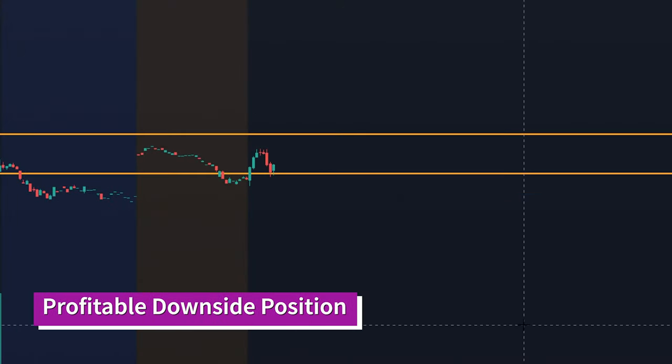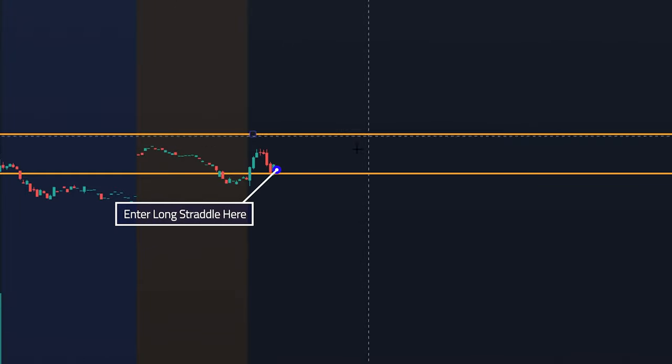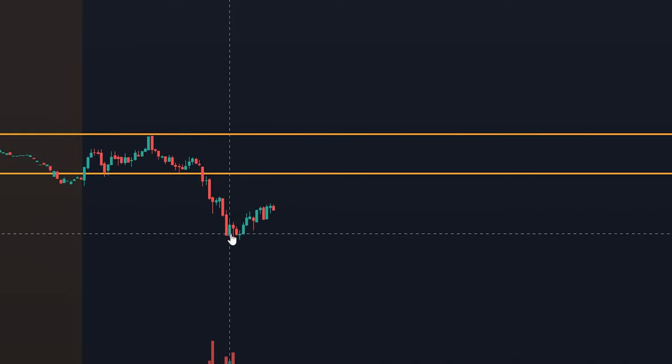Now let's take a look at a downward profitable position where the puts make you money. Let's say you enter a straddle right here — same setup, you expect some sort of news event where things are going to go one way or the other. You enter the long straddle and it goes and goes and goes, staying in the range, and then BAM — it finally breaks out to the bottom, making your position profitable. The increase in the put premium outpaced the decrease in the call premium, thus making you money.